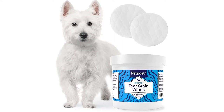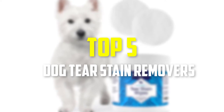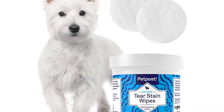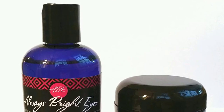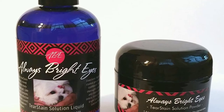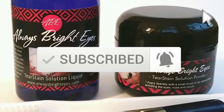Hey guys, in this video we're gonna be checking out the top 5 best dog tear stain removers available on the market for their true quality. I made this list based on my personal opinion and hours of research, and have listed them based on popularity, quality, price, durability, user opinions and more. If you want to see more information and the updated price, you can check out the description below, and also make sure to subscribe for more reviews. Okay, let's get started.